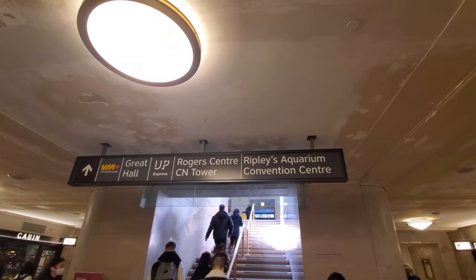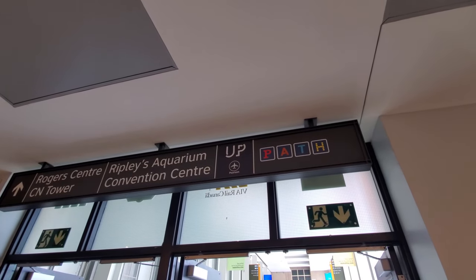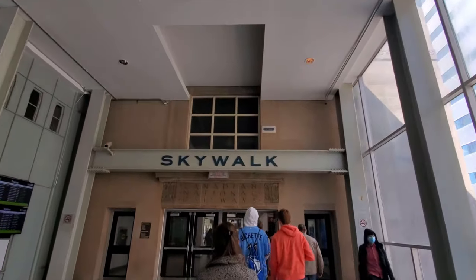Once we were in Union Station, we basically followed the signs towards the CN Tower. This is it — very accessible, easy, just follow the signs on top. Hold on, a little bit tricky. As you got out of the station, we didn't know which way to go because there were no signs. Then someone told us you have to follow the Union Pearson Express and then follow the skywalk. You won't get lost, promise me.